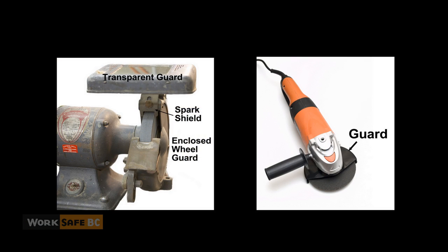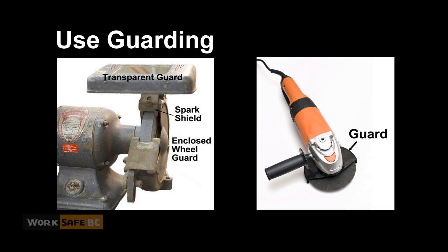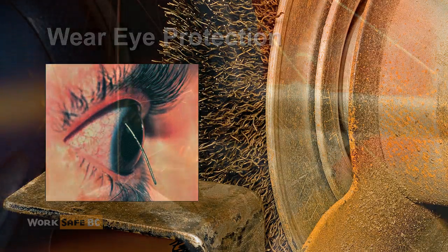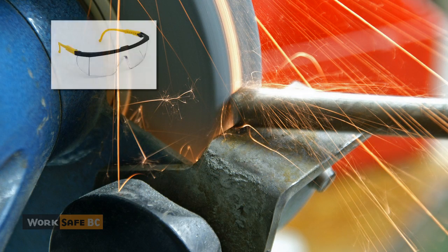Two of the easiest things you can do to prevent eye injuries are: one, use guarding — make sure the grinder has its guards and/or shields in place and that they are correctly adjusted; and two, wear eye protection. When using grinders, in most cases this means wearing safety glasses or goggles along with a face shield.